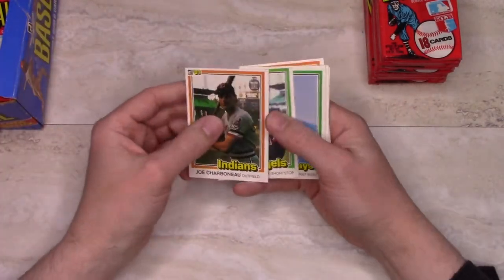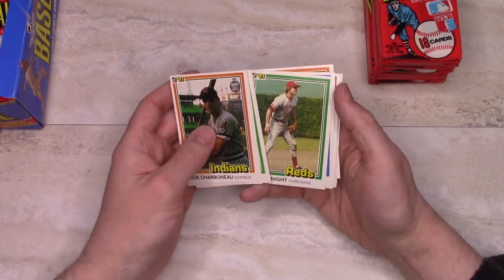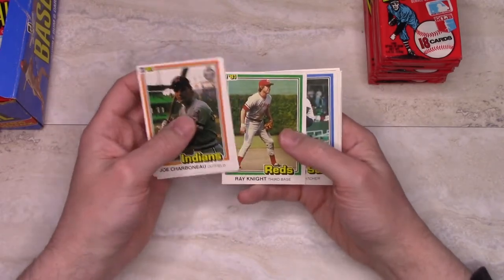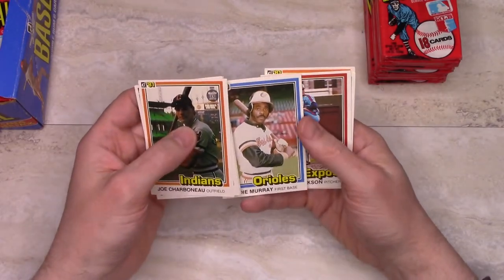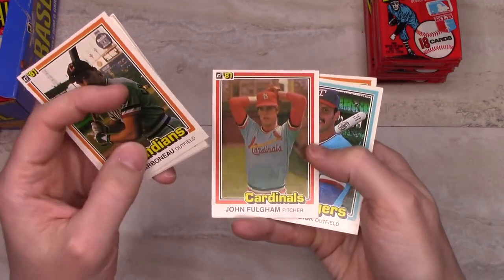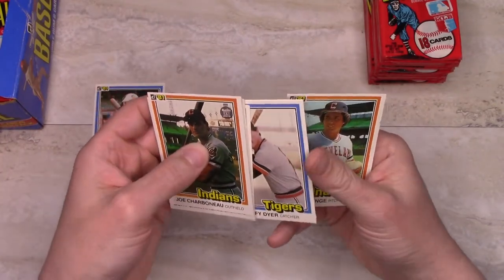Collation was a big problem at times. If you've seen the Jabs Family opening of '81 Donruss, which is a classic video, the collation was terrible — they basically just got more or less Royals and Yankees, and got like 30 of some cards. Already, it's looking like we're okay on that. Raphael Landestoy, Eddie Murray — there's our first Hall of Famer. Bill Gullickson, John Fulgham — this is another thing, the quality control in the photos is not so great. This photo almost looks out of focus and it's very low contrast — that's another characteristic of a lot of these cards.